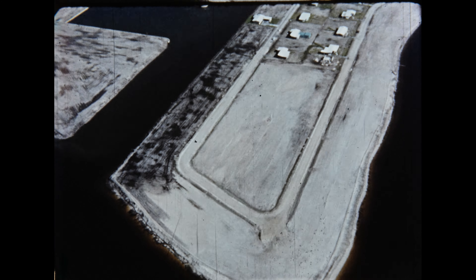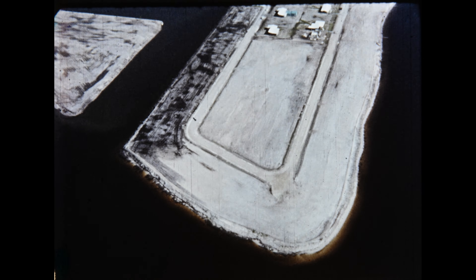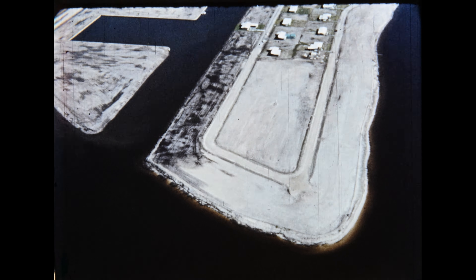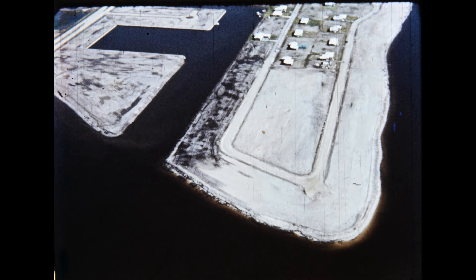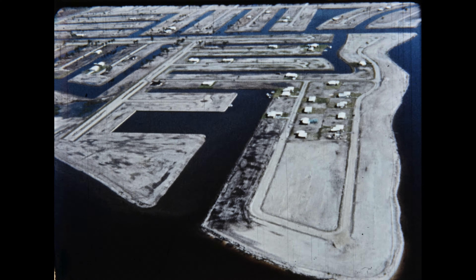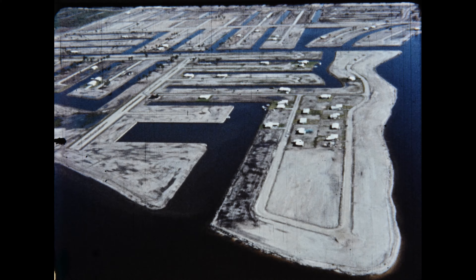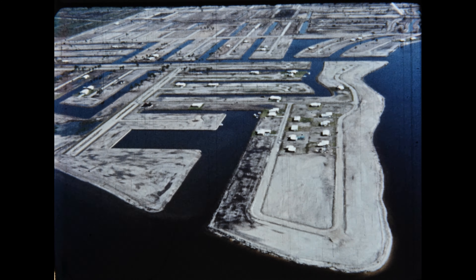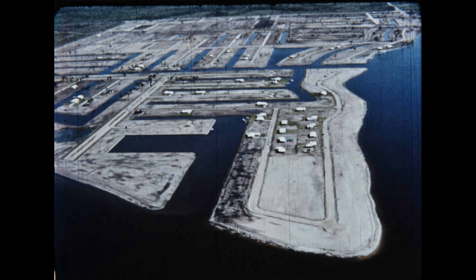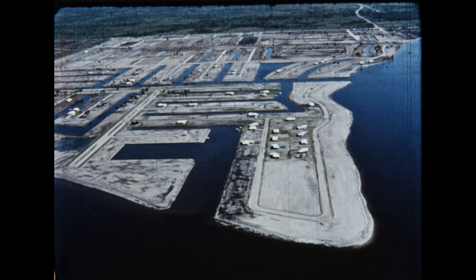Please notice that the body of water in the foreground as well as in the background is the Caloosahatchee River. It is at this point that the Caloosahatchee, after flowing south for several miles along the Cape Coral shoreline, turns west on its course to the Gulf. And simply by following the natural course of the river, we get an exceptional view of the entire Cape. Isn't that a beautiful sight?